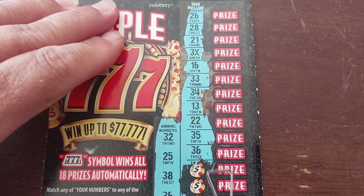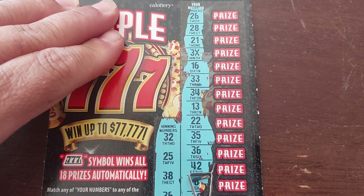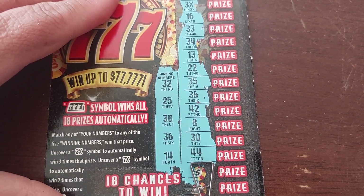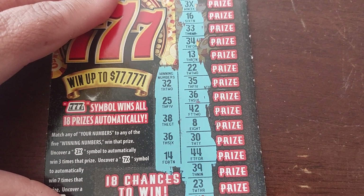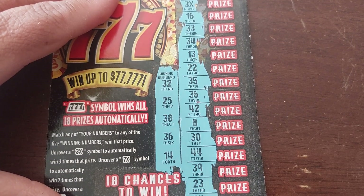36 — that is a winner there also — 42, 8, 30, 40, 44, 39, 23, and 24.